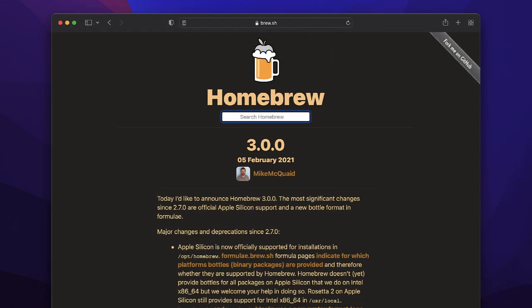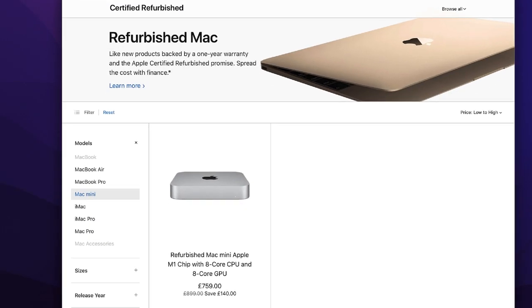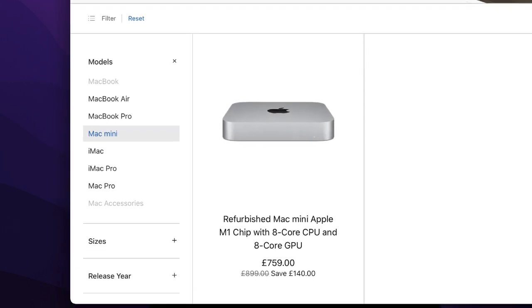I've been hearing a lot of hype about the Apple Mac Mini, but at the same time, because I use Homebrew, I wanted to make sure it was 100% right. Last year Homebrew released version 3, which brought about support for Apple Silicon, which is great. And I've been watching Apple's refurb store because I didn't want to pay full price.